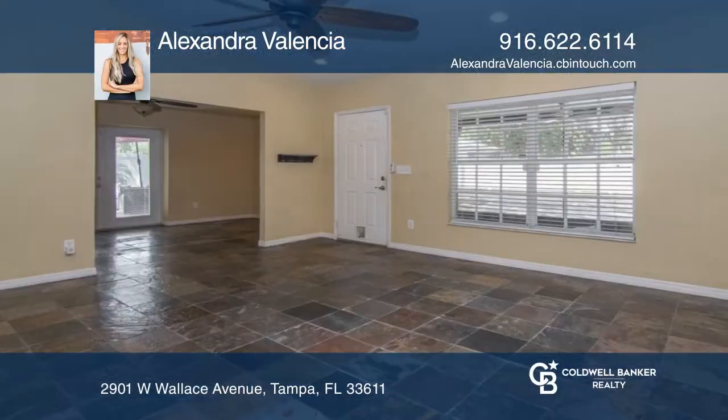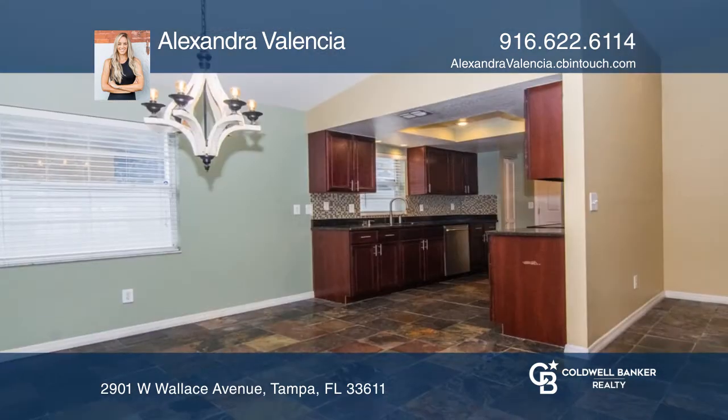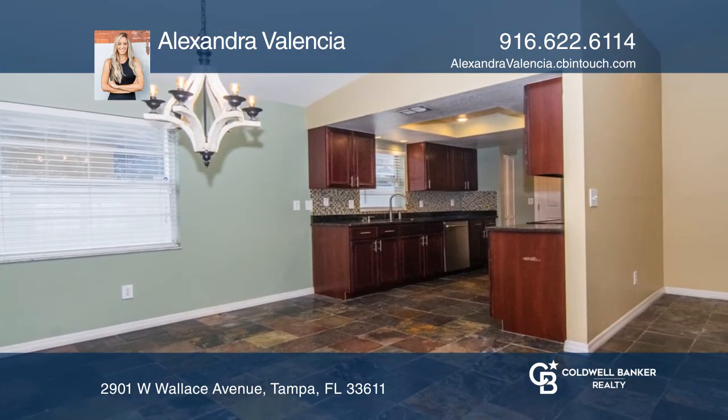Welcome to Ballast Point! Enjoy granite countertops, stainless steel appliances, cherry cabinets, recessed lighting, and slate flooring throughout.